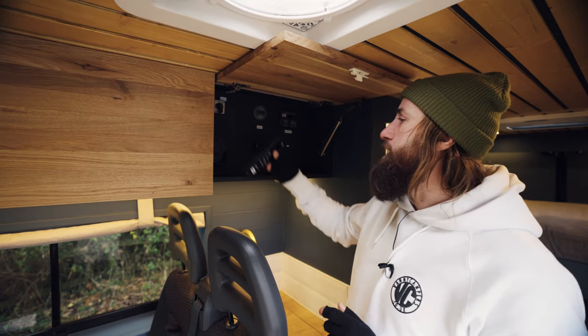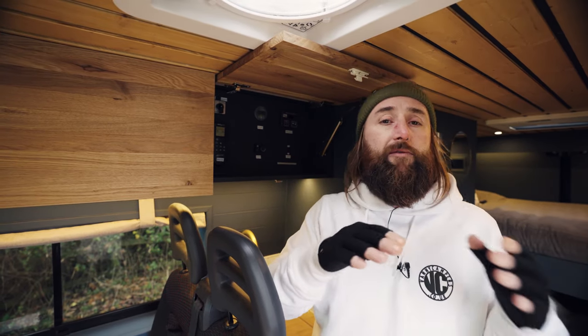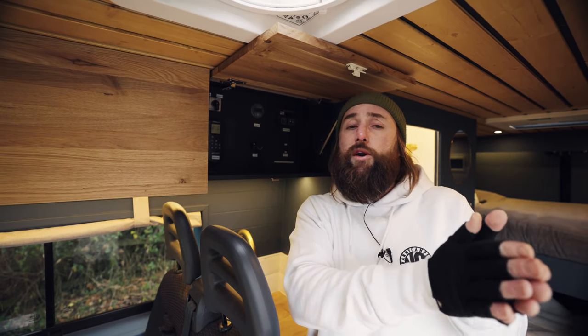That's enough on electricals — very interesting stuff. Please leave us a comment with any questions and your feedback. What do you think of the system? Is it something you've put in, would put in, or would not put in? Tell us why.